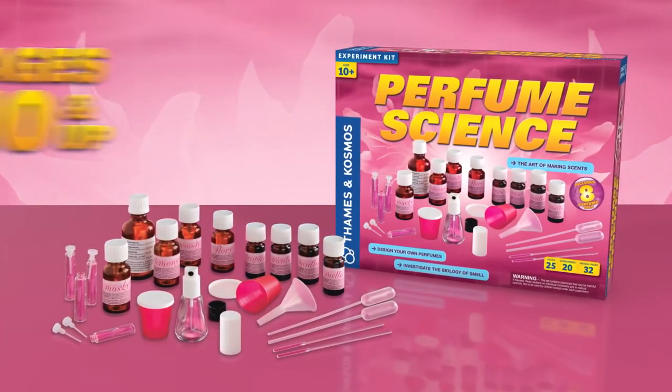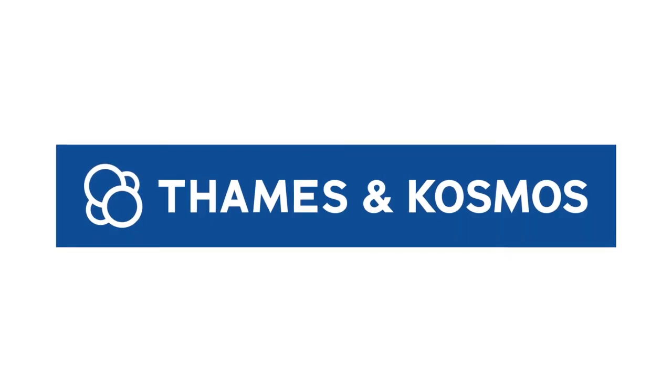Become a master perfumer with Perfume Science. Ages 10 and up. From Thames and Cosmos.